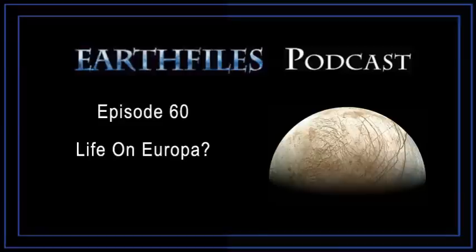This is Earth Files, the award-winning news site with the latest updates in science, environment, and real X-Files. Podcasting in-depth reports beyond the 6 o'clock news by Emmy award-winning journalist Linda Moulton Howe.